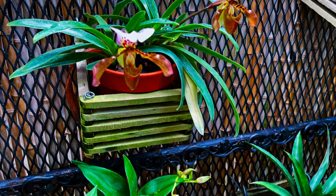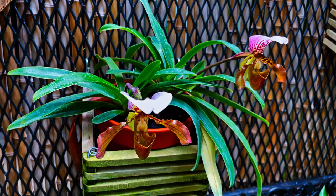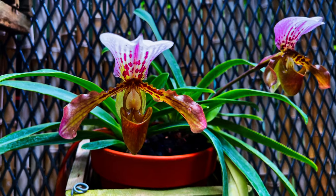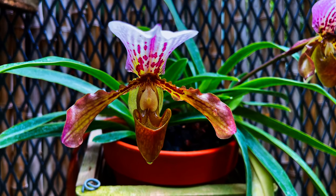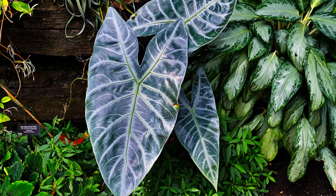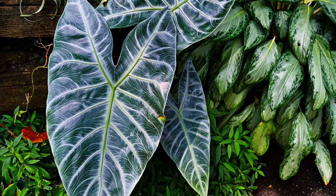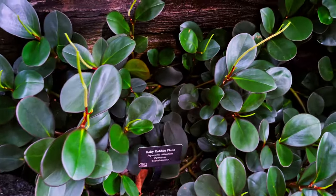They could be super inspiring for any kind of project. Look at this thirsty orchid — you're not going to get this level of detail from Google Images. It's super helpful to come see this stuff in person, and places like horticultural centers will keep everything preserved very nicely so you get perfect versions of things.